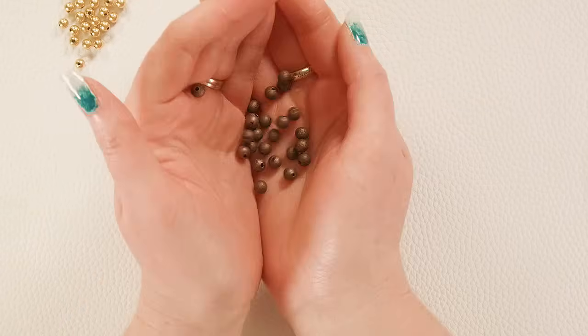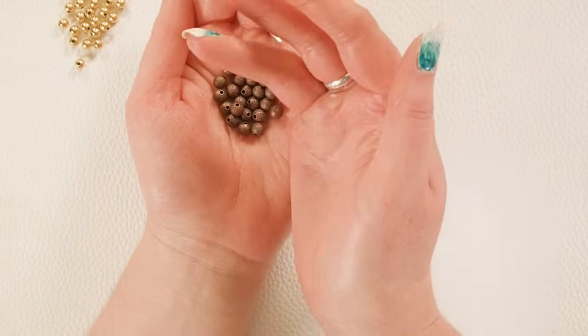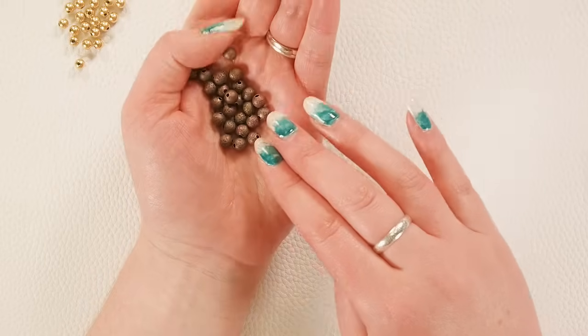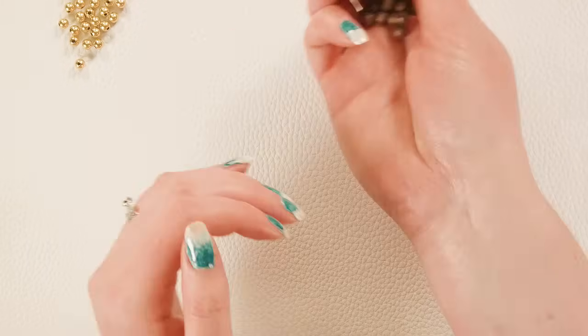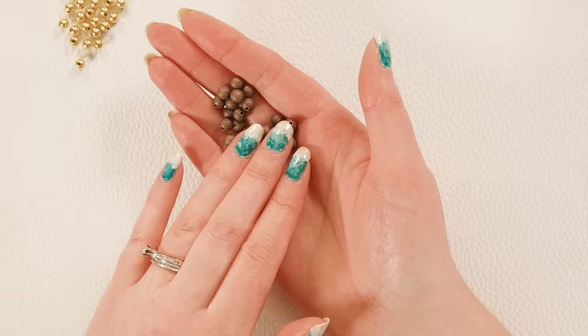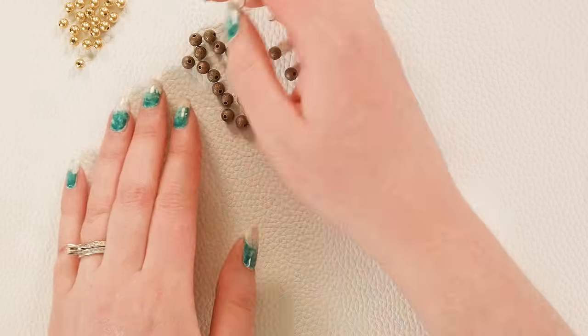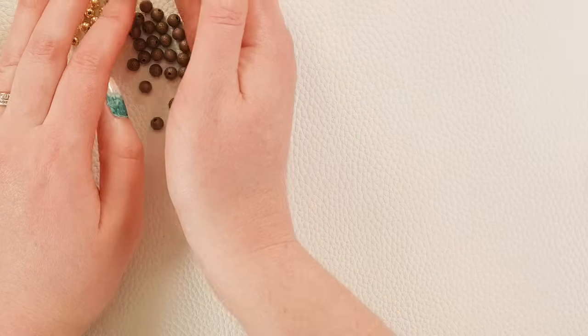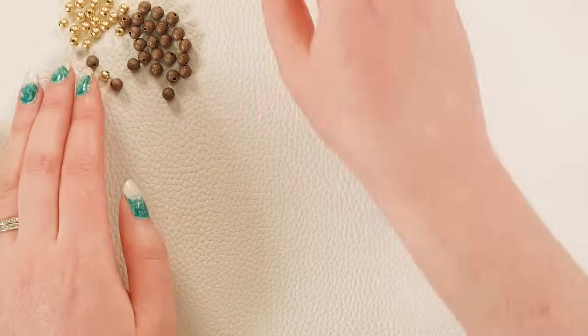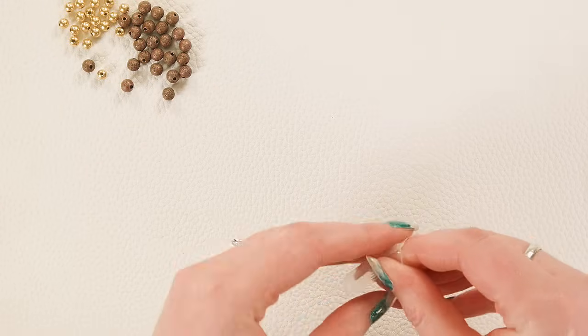Next we have these antique copper round beads with a beautiful stardust texture. They are hollow so they're a lot lighter weight. I love the way that stardust matte texture creates such a fun feel — it makes me want to touch them and play with them. They're very satisfying.